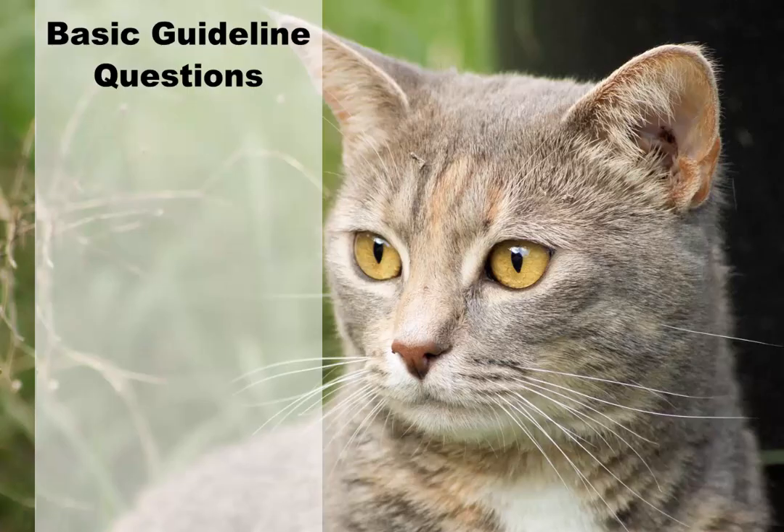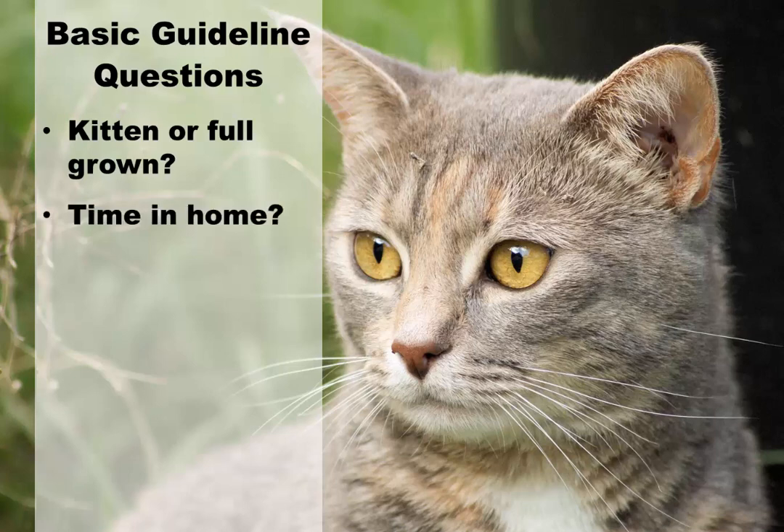Basic guidelines for cat behavior problems. There are many factors that you have to consider when you have a problem with your cat. Ask yourself a few questions. Is it a kitten or a full-grown cat? Certain behavior problems may be outgrown. How long has the cat been in your home? If the cat has recently been introduced into your household, there may be a certain adjustment period.